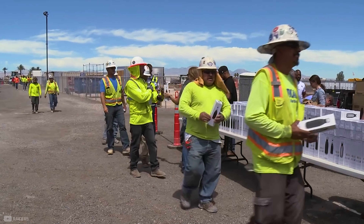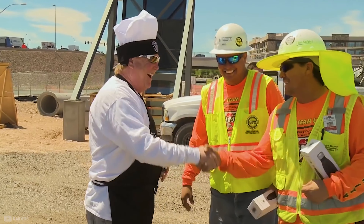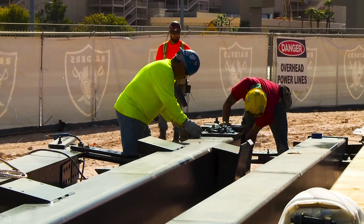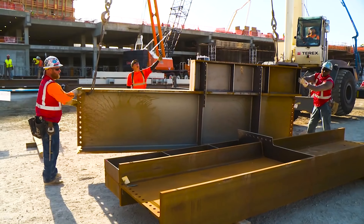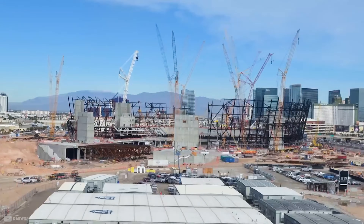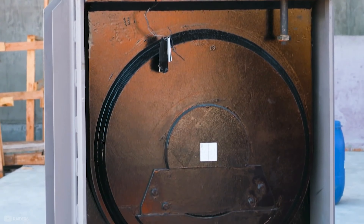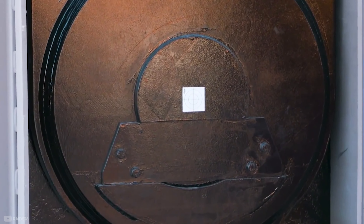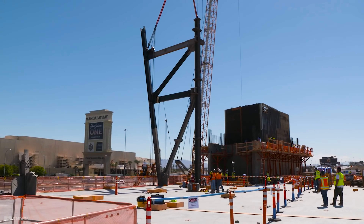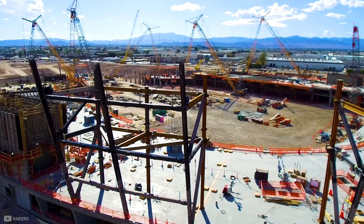Each quarter, the Raiders hosted worker appreciation lunches with Mark Davis and other high-profile members to give something back to the people working hard to bring the stadium to life. The next key step was one of the most important and complex parts: the steel. The tolerances were so tight for placing each piece — the margin of error was just 0.00006 percent. Each piece of steel had a bullseye on it, and combining this with GPS tracking meant they could accurately place it. The first erected piece of steel weighed a whopping 113,000 pounds — or eight elephants.